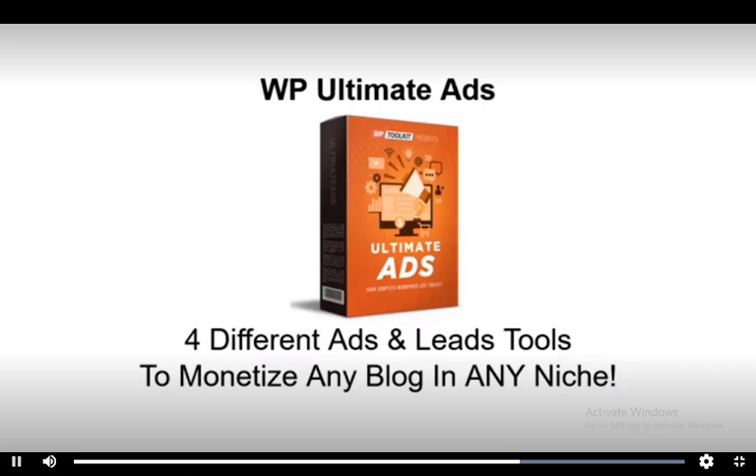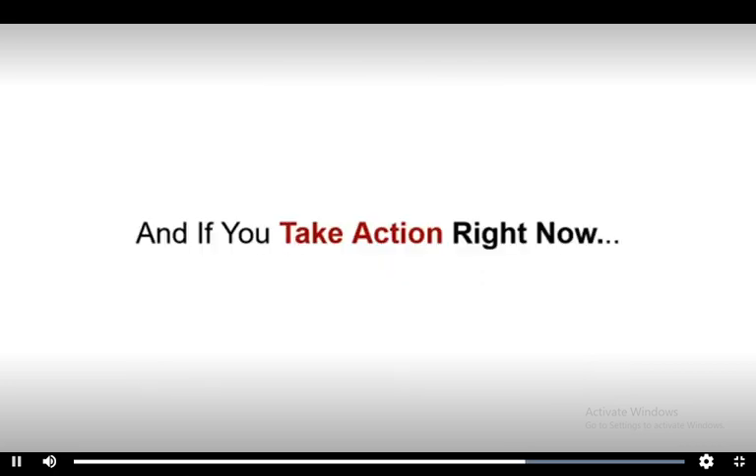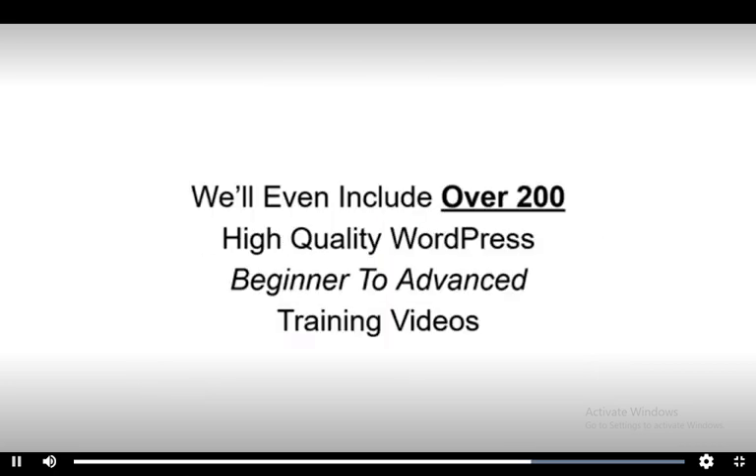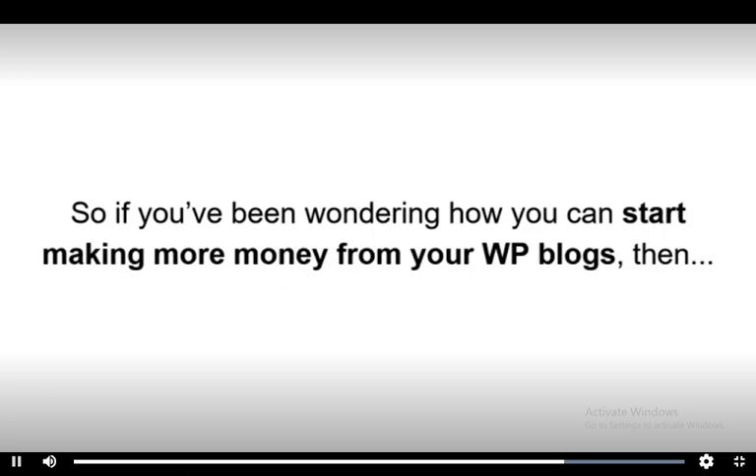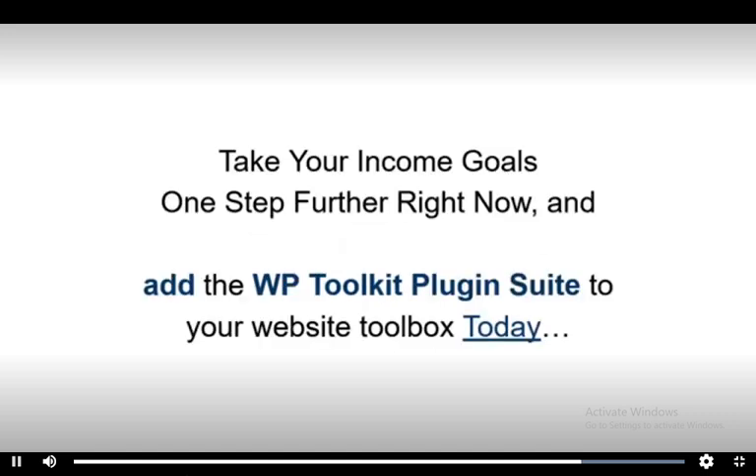The Ultimate Ads plugin makes it easy to make more commissions from all your visitors in just minutes. And if you take action right now, we'll even include over 200 high quality WordPress beginner to advanced training videos, showing you step by step how to rank higher, get more traffic to your sites, and make more money today. So if you've been wondering how you can start making more money from your WordPress blogs, the answer is to take your income goals one step further right now and add the WP Toolkit plugin suite to your website toolbox today.